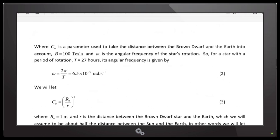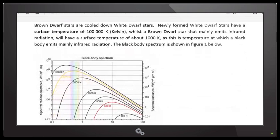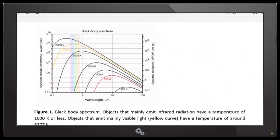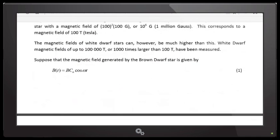So Scott, scroll up a little bit so I can look at equation one. B is the constant — it's 100 teslas. C-naught is a parameter to take into account the distance between the brown dwarf star and the Earth. The cosine function is a wave function that makes it vary periodically. And the C-naught is the C and the little zero. The reason I'm saying this is because I had no idea what I was looking at — you actually had to write the equations out for me.